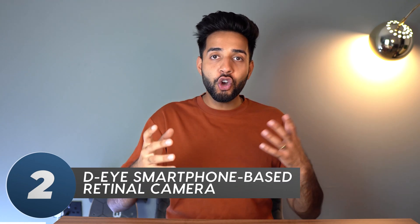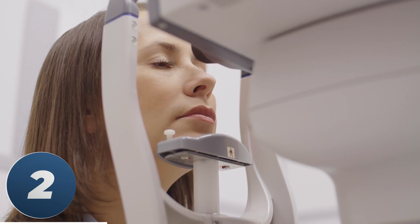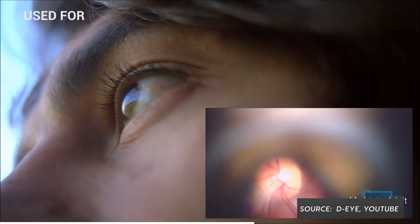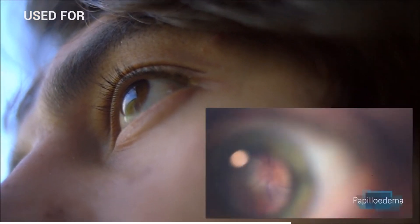We're almost at number one. Number two — examine an eye with the back of your phone. To look properly at the back of someone's eye you need a special device called an ophthalmoscope. They're expensive, the batteries are almost always dead, and it's very difficult to use. A company called DI have produced a product you can clip onto your smartphone and use to look at the back of someone's eye. I cornea wait to get my hands on it — that was a terrible eye pun, I'm very sorry.